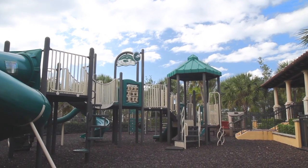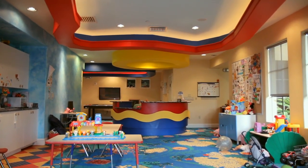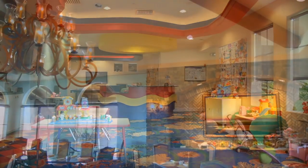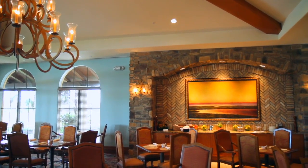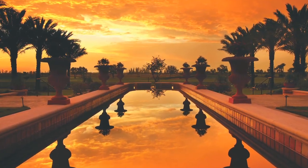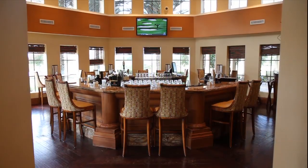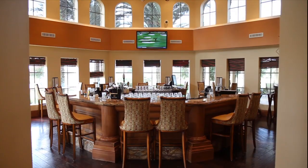Little ones will also love the covered play terrace and playground and the fully staffed indoor activity center. Enjoy a variety of dining possibilities at the sports club. Take in the radiant Florida sunsets on the event lawn with reflecting pool.